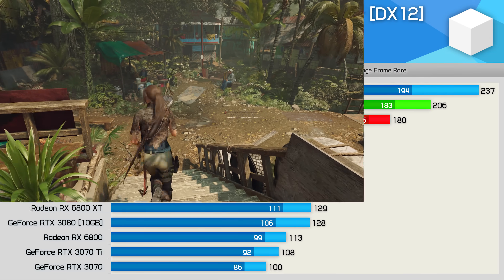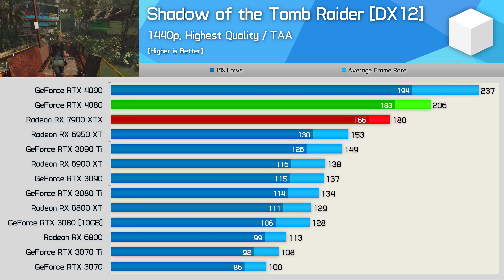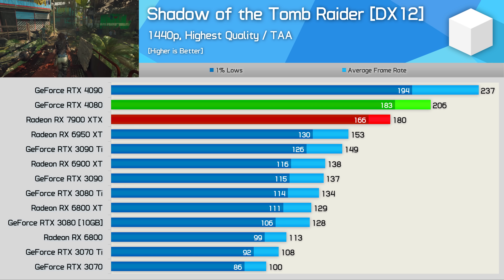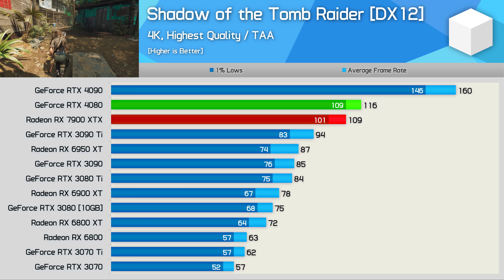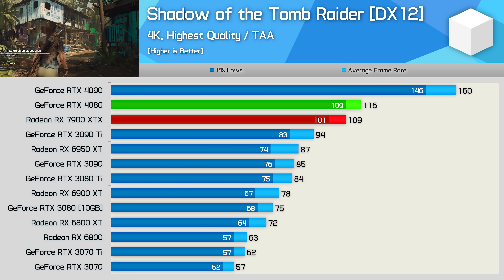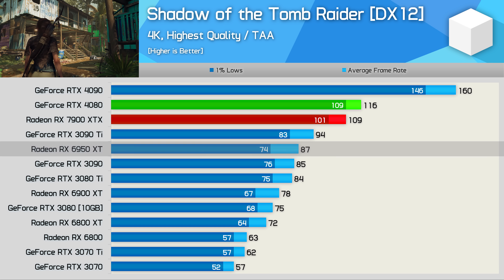In Shadow of the Tomb Raider, I was quite surprised to find the 7900 XTX trailing the 4080 by a 13% margin, and worse still, that meant it was just 18% faster than the 6950 XT. The margins improved a little at 4K — 6% slower than the 4080 and 25% faster than the 6950 XT — but still quite poor overall.